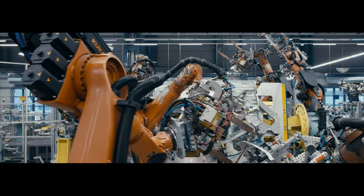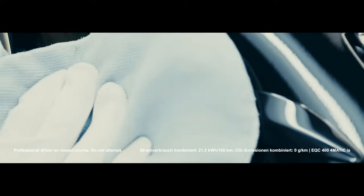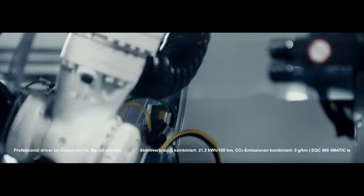Mercedes-Benz has been moving people and goods around the planet for over 130 years now. Every day we ask ourselves, how can we bring the future into reality? This is at the heart of who we are, and this can only be achieved by continuously innovating.